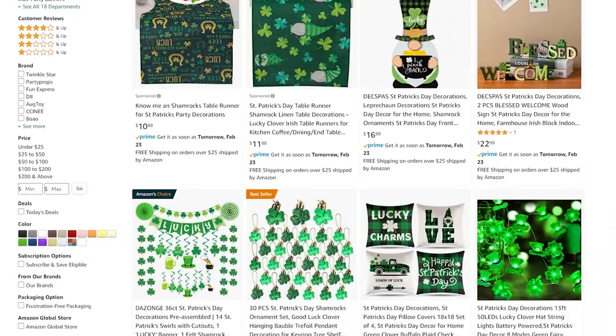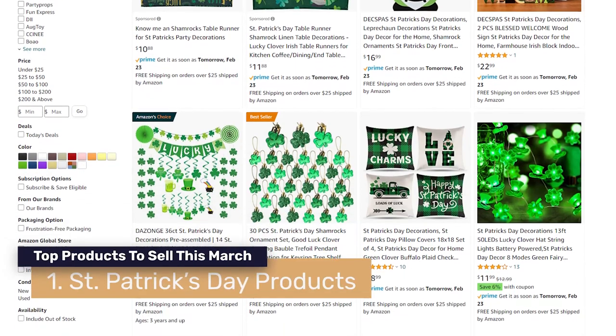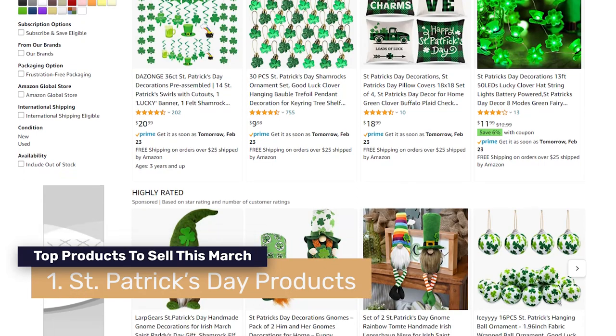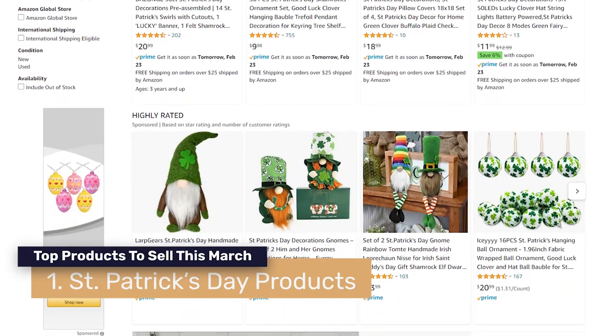What are the top nine products for March? Starting with the first one: St. Patrick's Day products. St. Patrick's Day is coming up on March 17th, and for those of you who don't know, it's an Irish holiday which celebrates the death of St. Patrick.